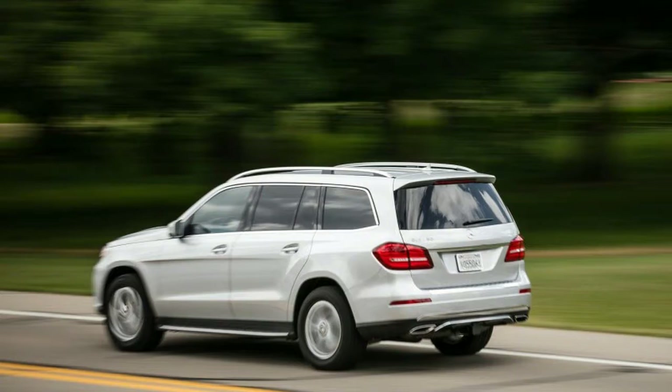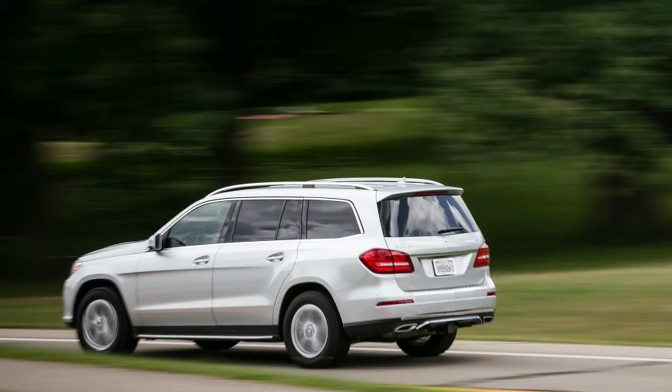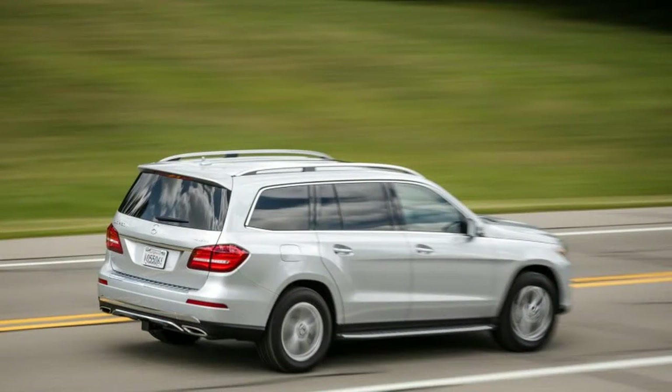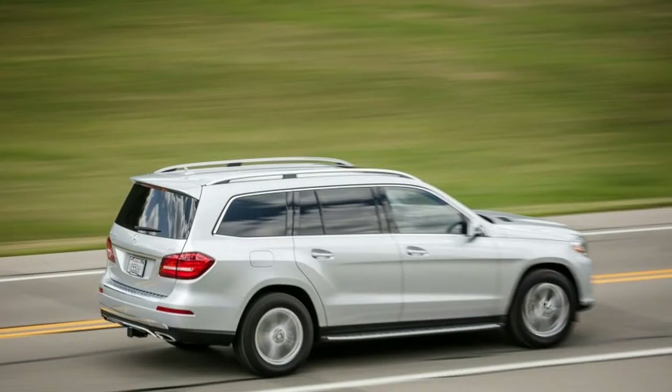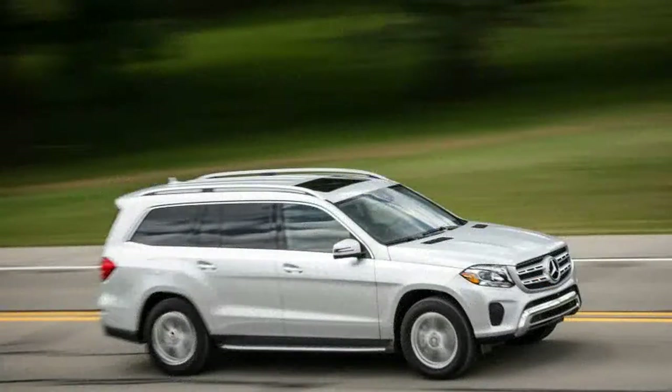The GLS-450 comes in $1,650 over a GLS-350D, and for that extra scratch you get 107 more horsepower at the expense of a few MPG. The EPA, however, has yet to certify the 2017 GLS-350D, likely the result of a federal investigation into possible emissions test irregularities, making the GLS-450 look like an even better proposition.